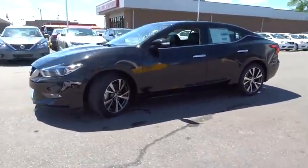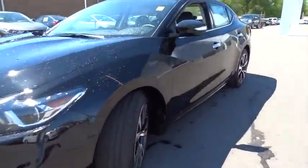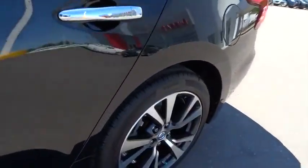Here are some of this vehicle's great options: Bluetooth, leather wrapped steering wheel, and front and rear splash guards.